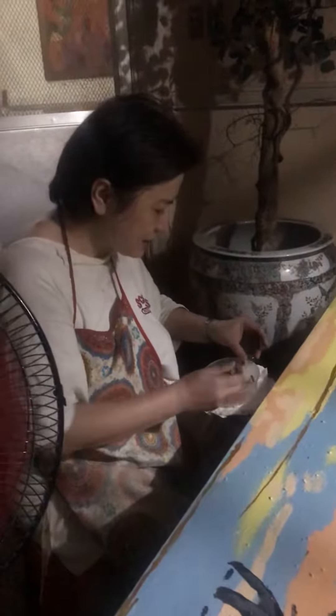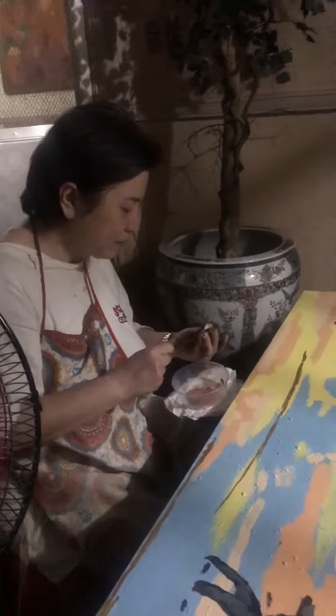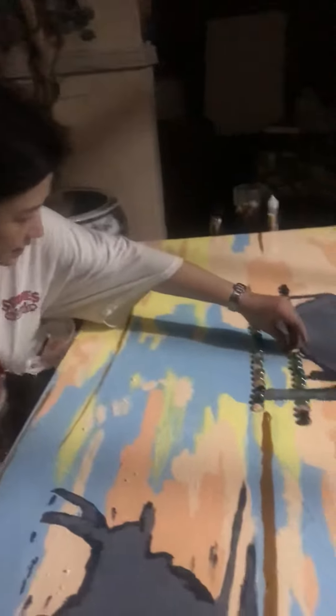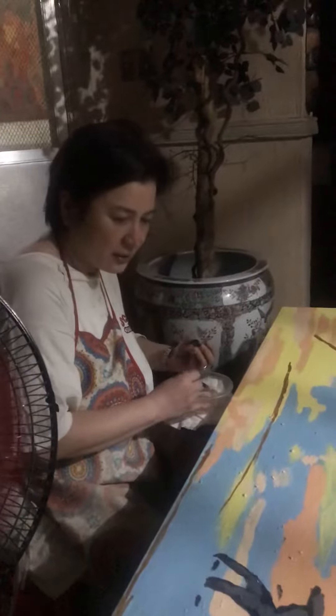At any rate, this is mixed media. I use a canvas, oil paint, and then I'm putting this as my design. These are little pebbles and there is some sand on the background.